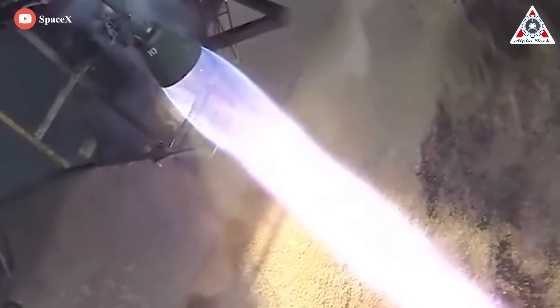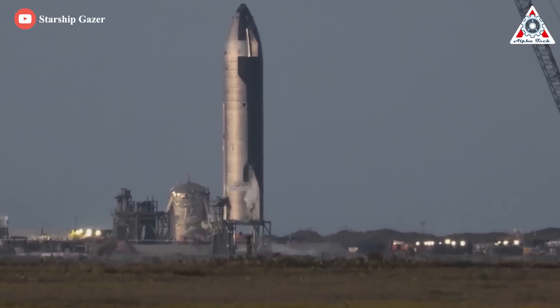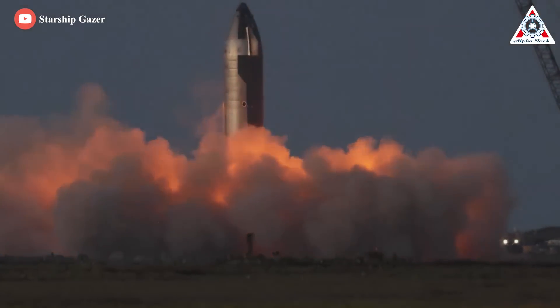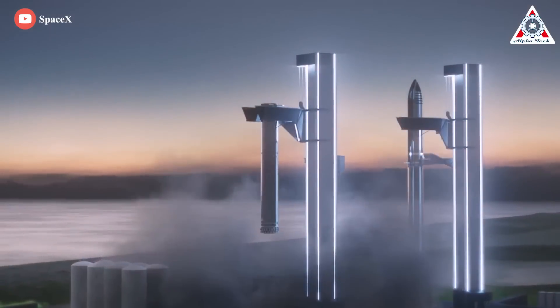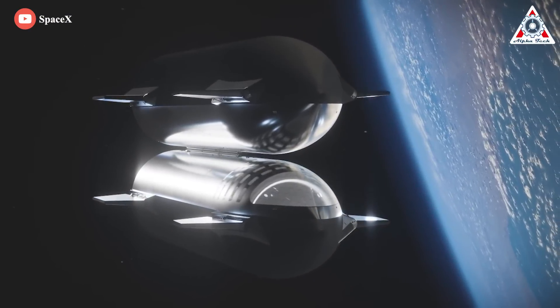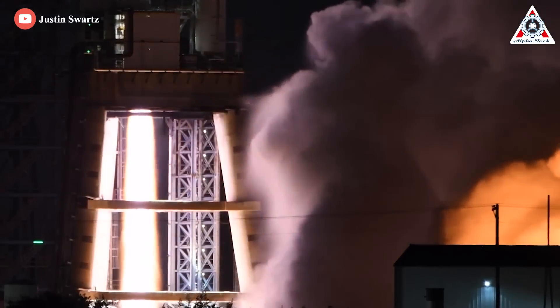What do all these changes add up to? Raptor 2 has already produced 247 tons of thrust during static tests, and engineers are confident they'll hit 250 very soon — a 35% increase in thrust from a smaller, lighter engine. This will allow any Raptor 2-equipped rocket to have dramatically increased payload. Thanks to Raptor 2's simplicity, it can be relaunched within an hour compared to Raptor 1, which required several weeks between launches. This simplicity also means Raptor 2 costs half as much to manufacture as Raptor 1.